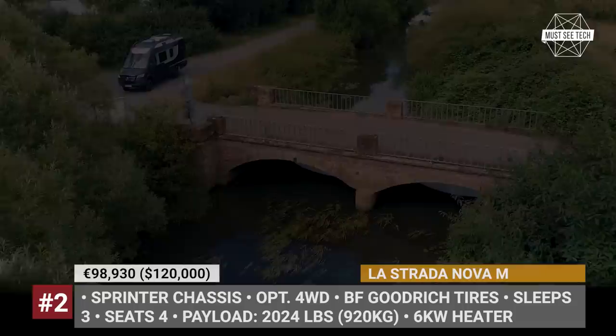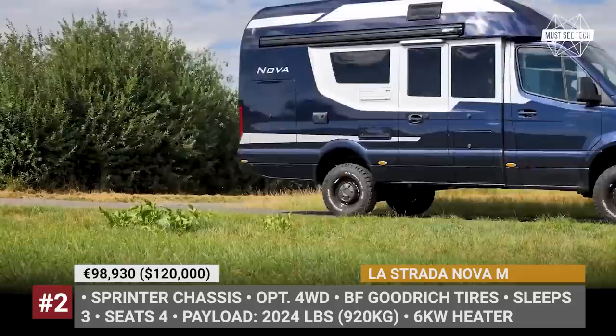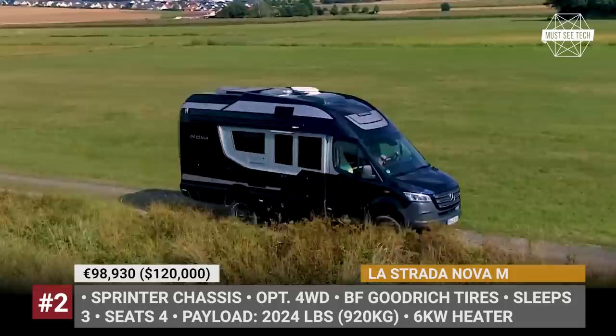Lastrada Nova M. At 21 feet and shorter than its Nova EB sibling, the M van takes advantage of the same one-piece monocoque body construction and uses the latest Sprinter underpinnings with standard rear-wheel drive or optional all-wheel drive. Despite being smaller, the Nova M has enough space for three people. The rear houses a single cot, while at the front there is a collapsible queen bed.